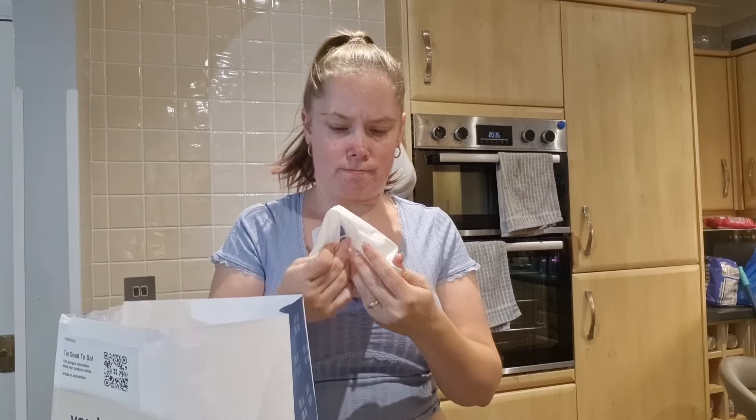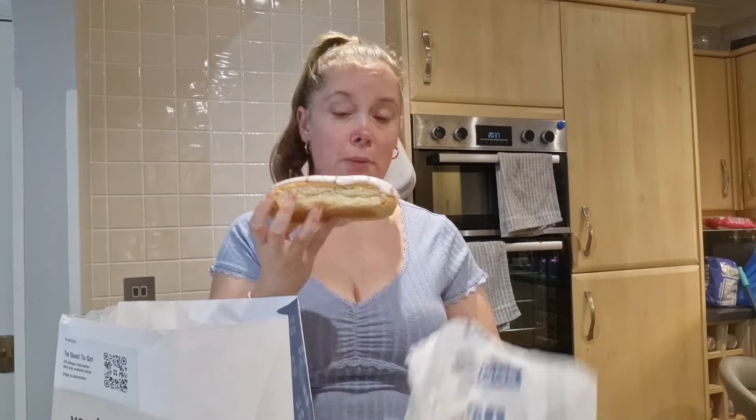Shall we do a guessing game and find out what's going to come out? So, what do you think's in bag number two? I'm going with a cream-filled finger. Yep — cream-filled finger.